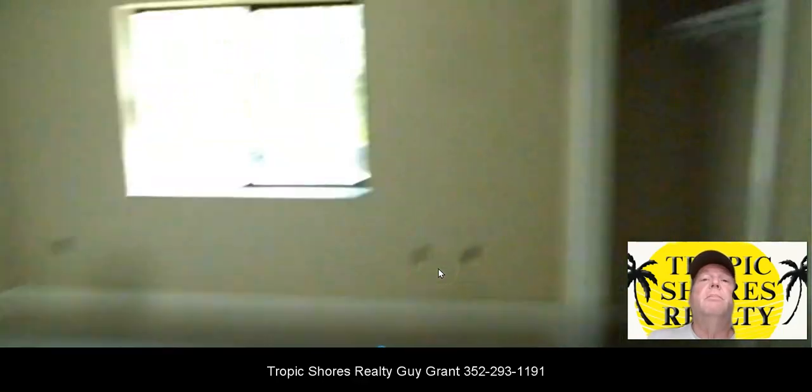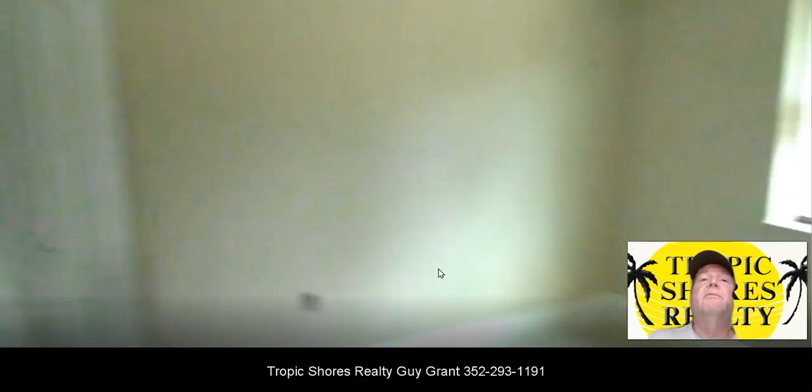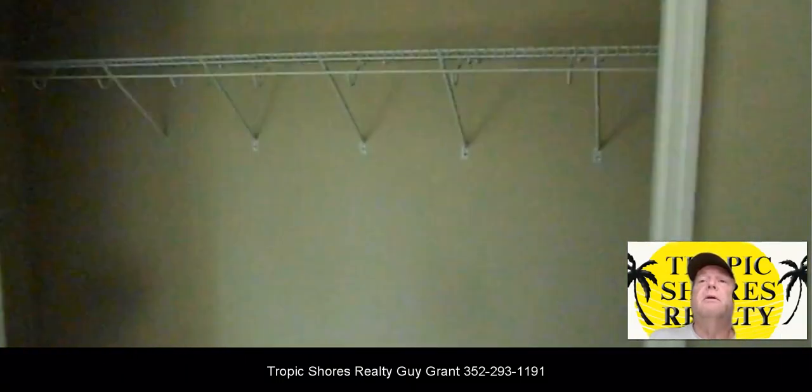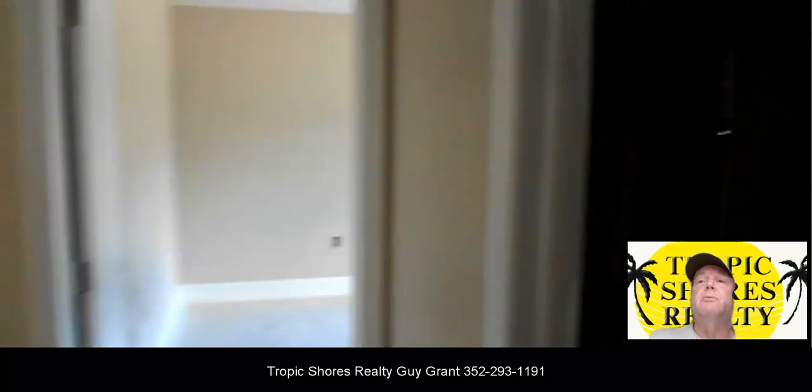This is the bedroom that faces the back of the house, and it's got a nice size closet that runs the whole length of that bedroom wall.